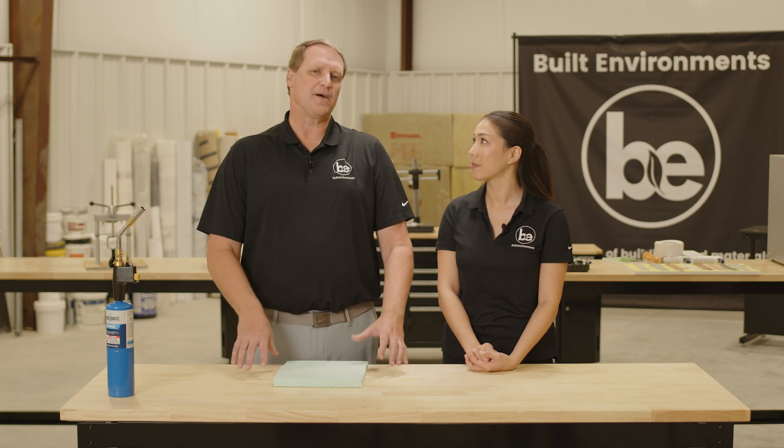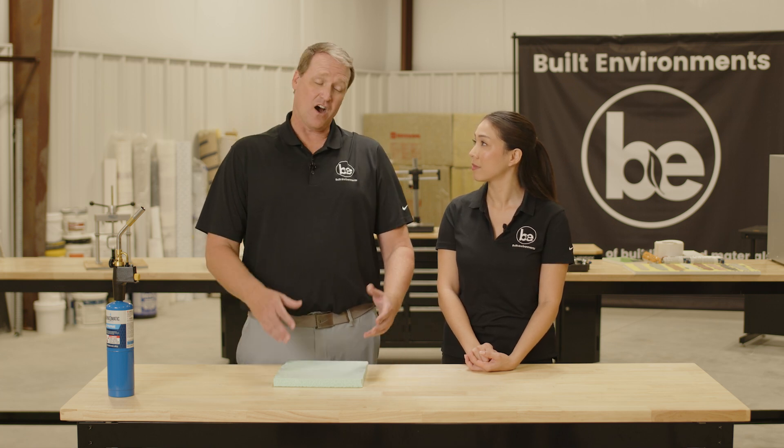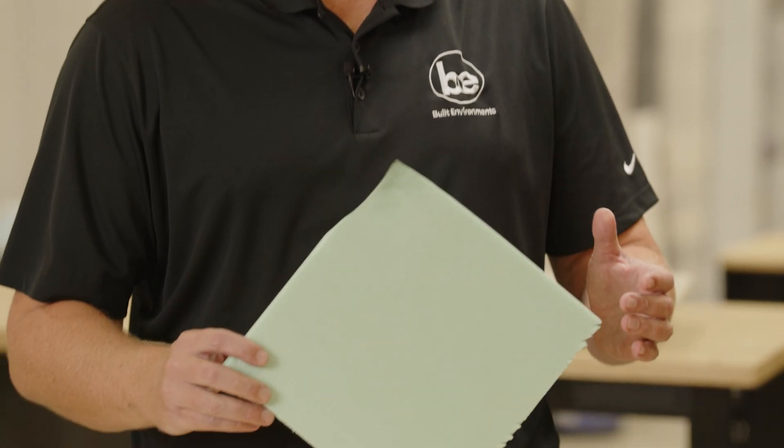Today I want to focus on chapter 26. Chapter 26 of the IBC includes requirements for foam plastics. As we use more foam plastic insulation in our buildings, we need to consider what happens in the worst case situation — oftentimes, that's a fire in our building. As you can see here, I'm holding a piece of foam plastic insulation, which is XPS in this case, or extruded polystyrene insulation.